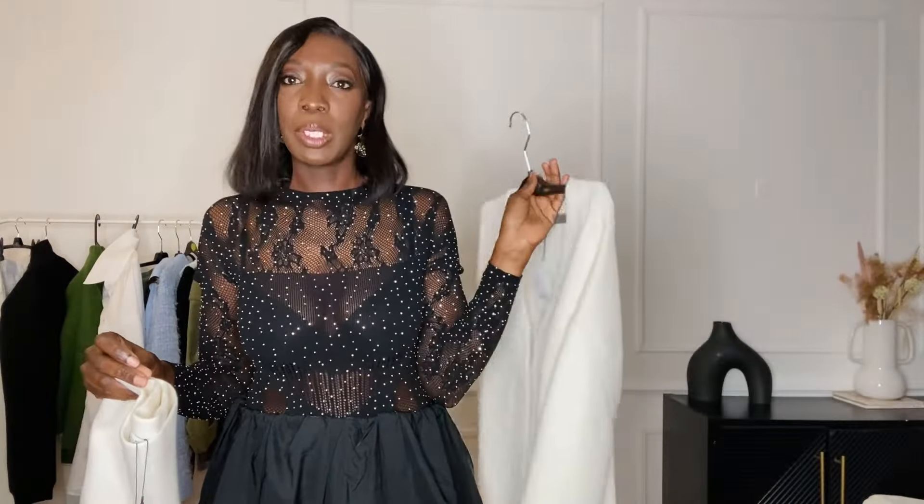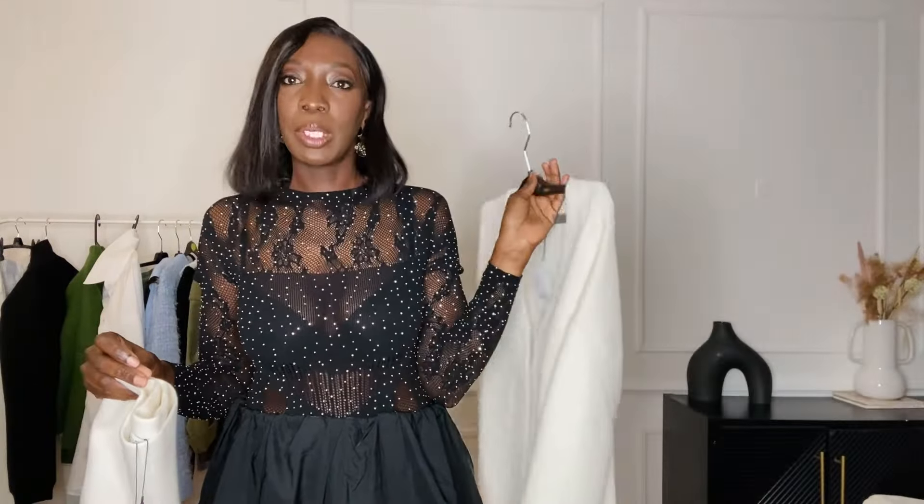I also picked up cute heels — these were really affordable at 29 euros 99. I just love the front part. They're very cute and would go so well with the outfit. I put a close-up so you guys can see the shoes with this skirt.